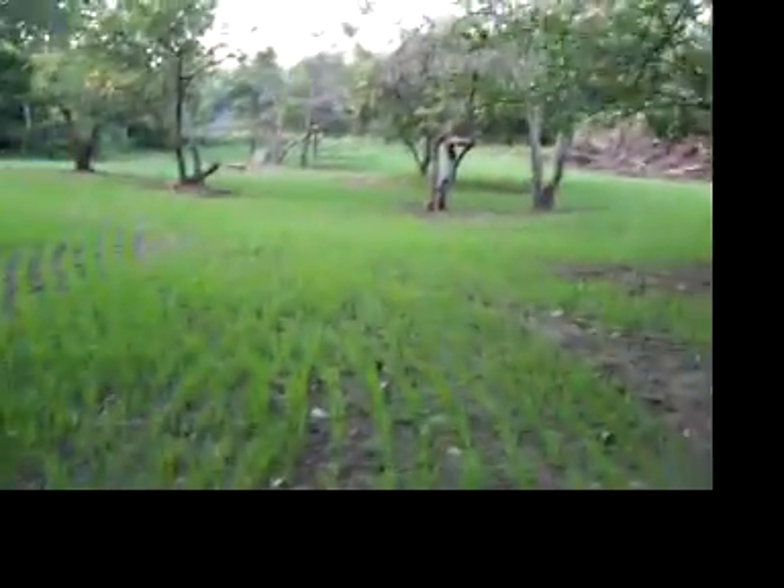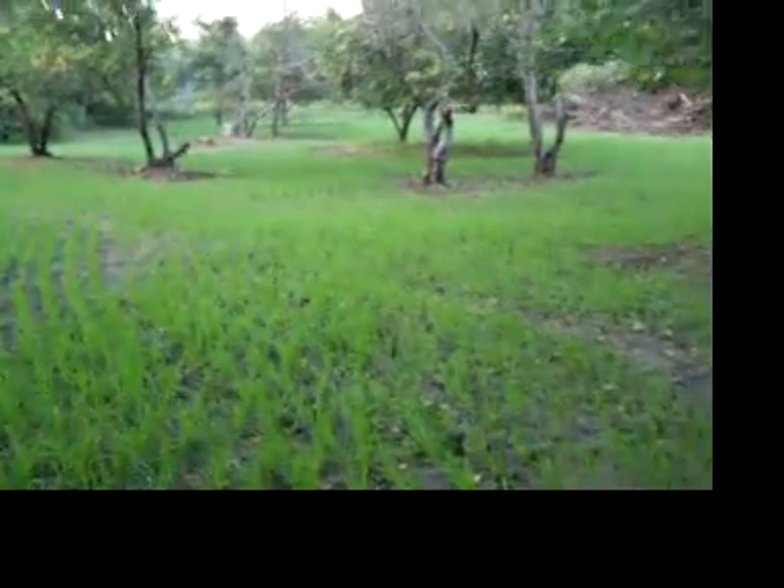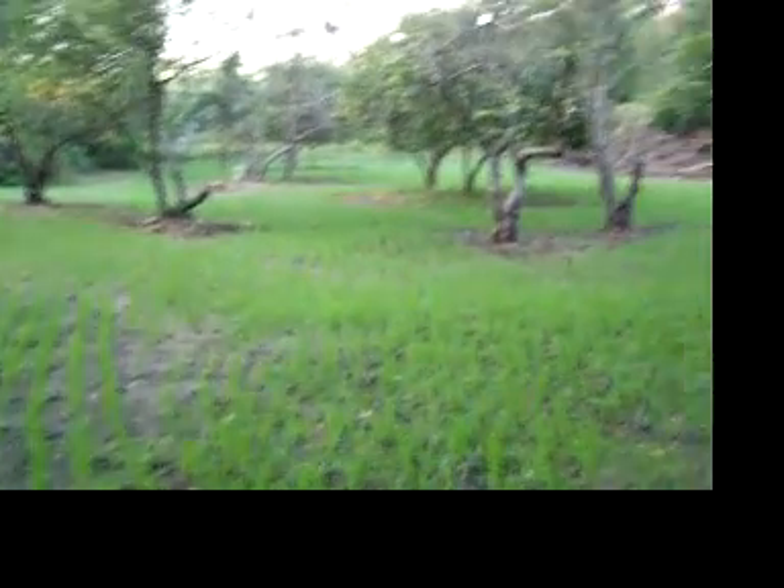I don't think we disrupted them too much by cutting all that stuff out earlier in the summer, back in June. So I think we'll be good for hunting season anyways.